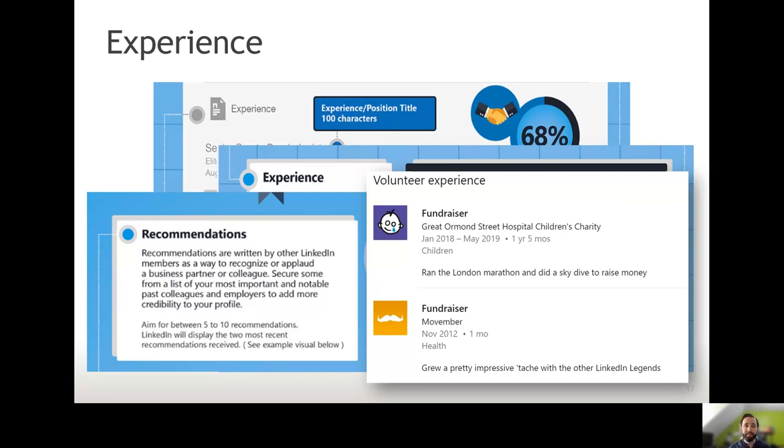For example, if you worked on a checkout in a supermarket, you might want to say this is where you learned customer service skills, rather than just something factual like 'I bagged up groceries all day.' It's a good idea to use bullet points to keep things nice and succinct rather than running text, which is quite hard to read and for people to pull out the important bits.